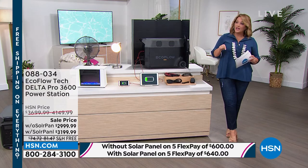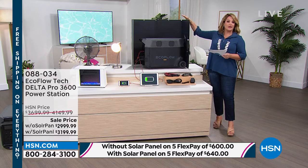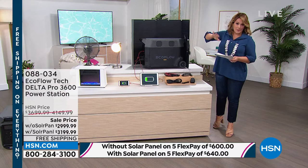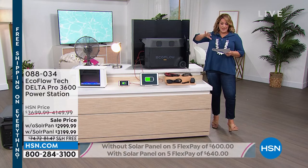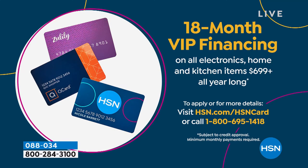Today, if you're picking it up with the solar panel, a lot of you are doing it. It's only $40 more on a credit card flex pay, and you've got those five months to pay it off. On VIP financing it's only $11 more a month. On the 18-month VIP you're either at $166 and change without the solar panel, or $177 and 77 cents with the solar panel. That is all you're paying to get the most powerful that EcoFlow does.